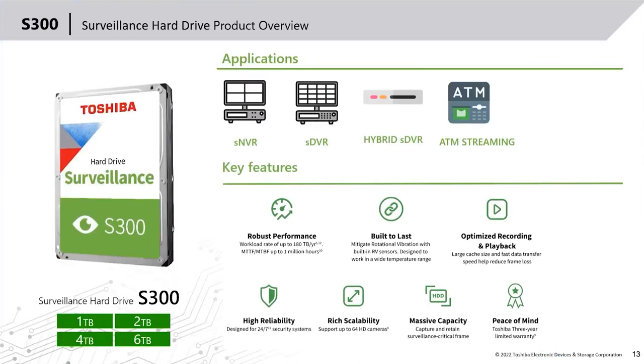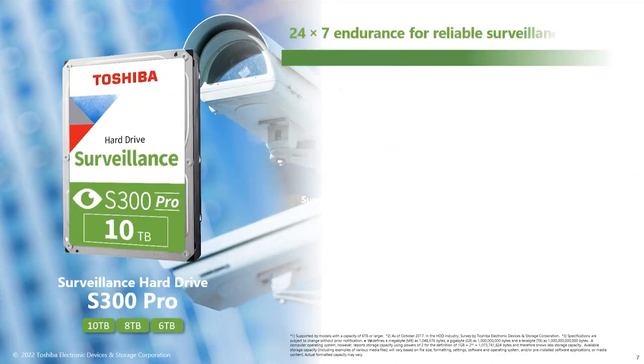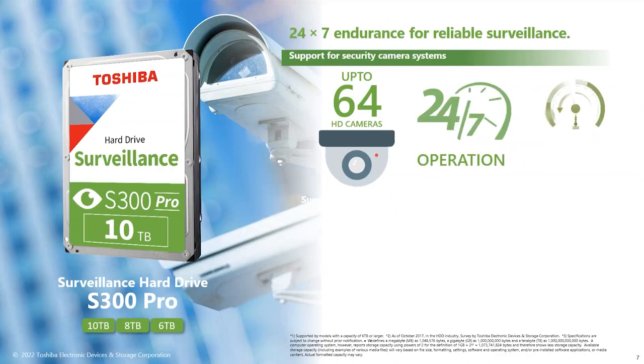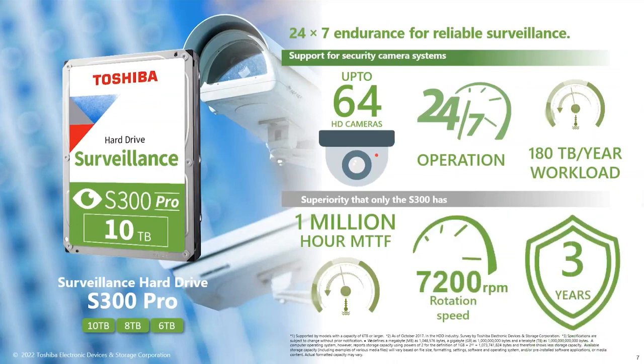The surveillance drive S300 runs at 5400 RPM, available from 1TB to 6TB. It can be used in NVRs, DVRs, hybrid SDVRs, ATM streaming, and comes with a three-year warranty. The S300 Pro comes in 6, 8, and 10TB at 7200 RPM, also with a three-year warranty. It works 24/7 and offers 1 million MTTF with three years warranty. There are key differences between surveillance, NAS, desktop, and enterprise drives, which I'll walk through.